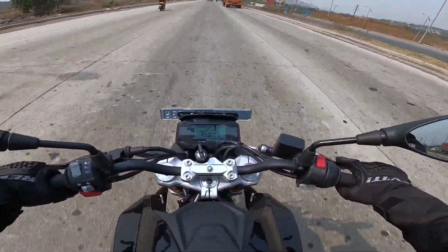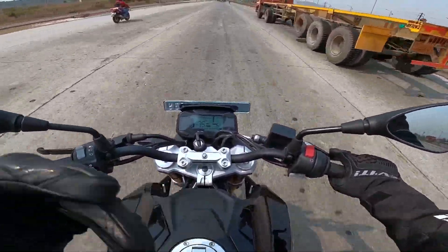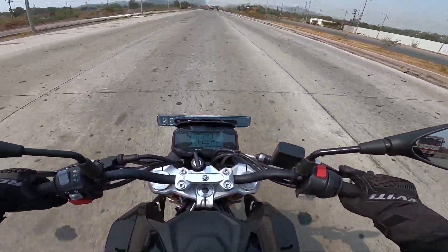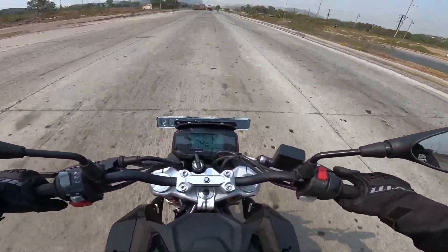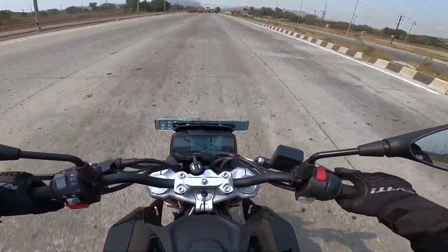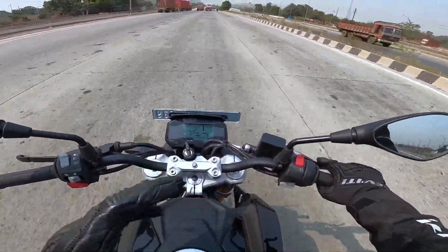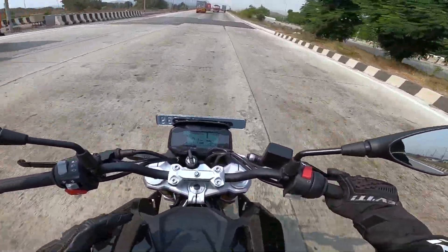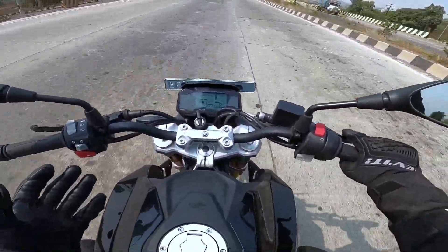If you want to use this bike for touring, the ideal rev range is somewhere between 4000 to 6000 rpm — there is enough grunt in that range. At 95 km/h the engine rpm is close to 6000, so 95 to 100 km/h is something this bike can do all day long. But there are vibrations and buzz and you just have to live with it.